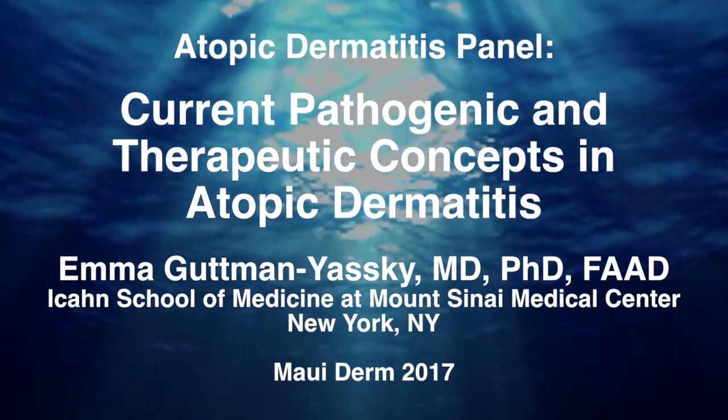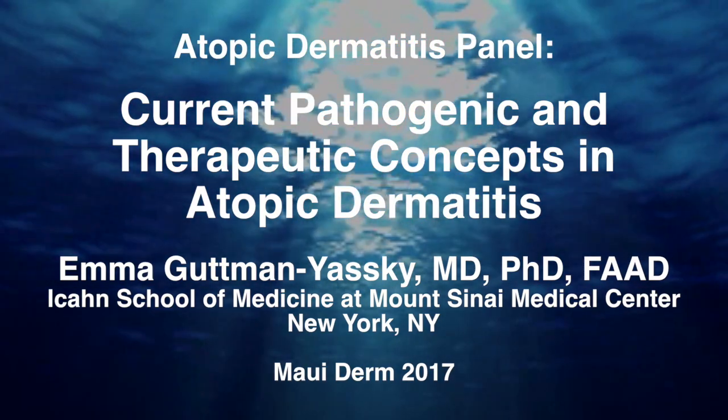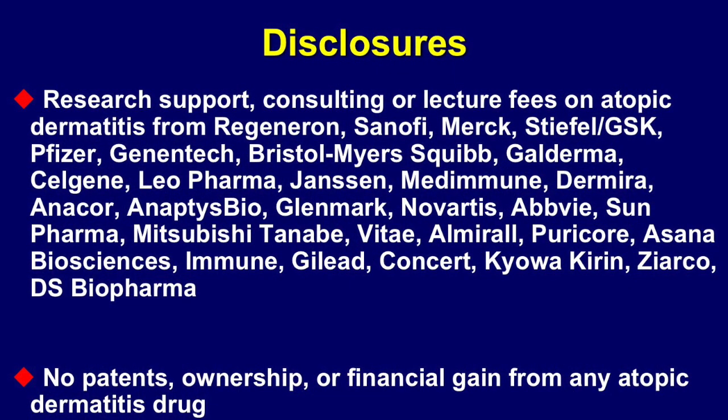I'm very excited with my colleagues to be here and present new developments in atopic dermatitis — very exciting times. I was tasked to present pathogenesis in 15 minutes, an almost impossible task, so hopefully we'll make it. My disclosures: I do work with multiple companies on the development of new drugs for atopic dermatitis, and I'm actually quite proud of being part of this therapeutic development that is ongoing now for AD.